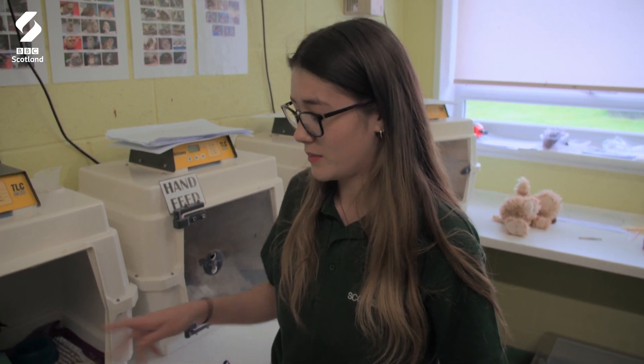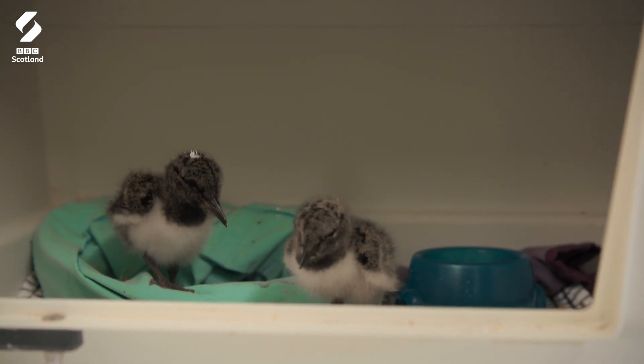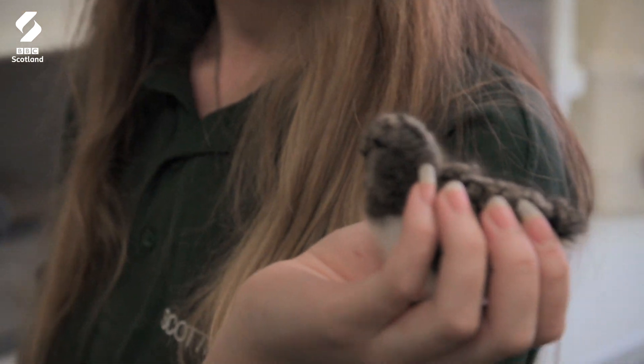These guys have been pecking away at their seeds which is really good, because sometimes when oyster catchers come in at this age they're just really stressed and they don't like when you touch them and they just want to be away from you. But these guys aren't too bad. This little one, I think he does take a wee bit better than the other.